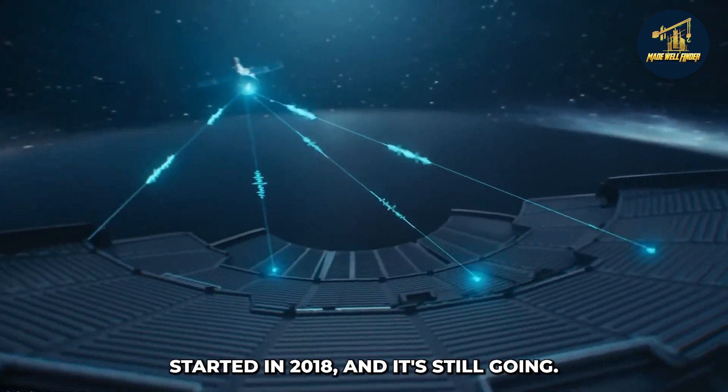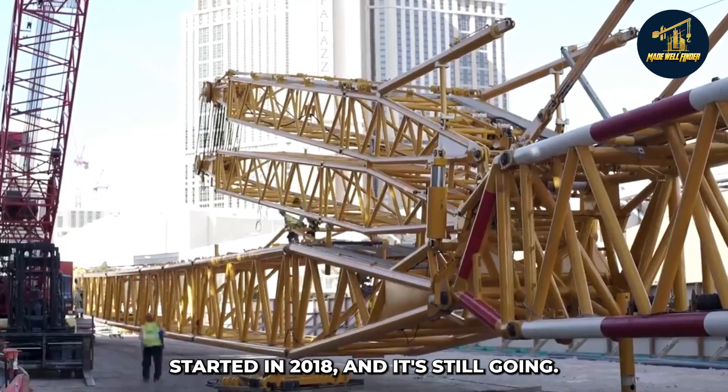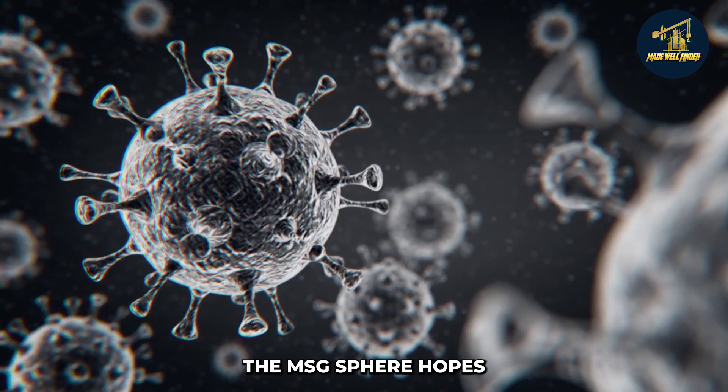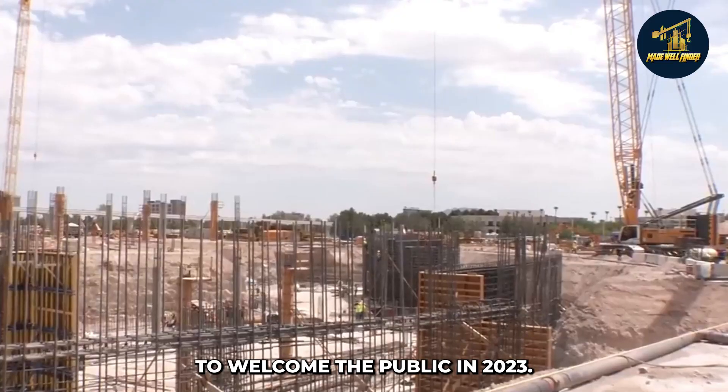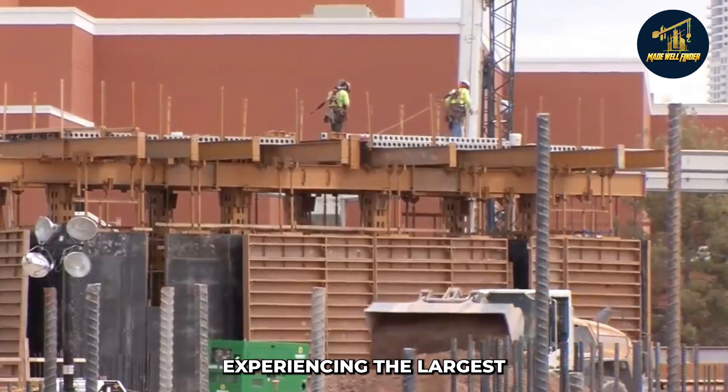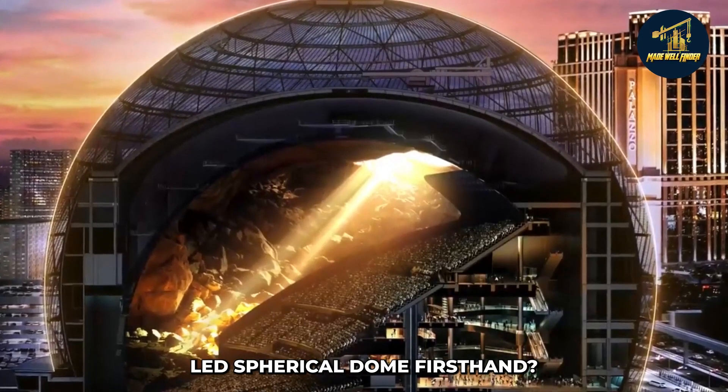The building's construction started in 2018 and is still ongoing. Unless the COVID epidemic causes further delays, the MSG Sphere hopes to welcome the public in 2023. To what extent do you anticipate experiencing the largest LED spherical dome first-hand?